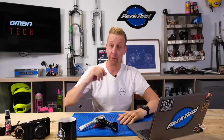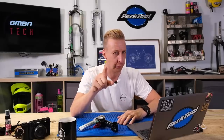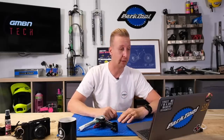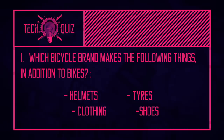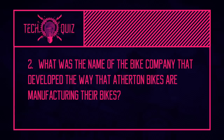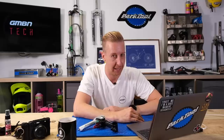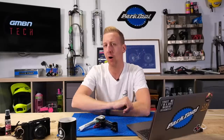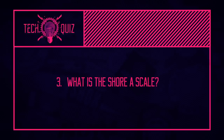Now it's the return of the quiz. Three questions — no looking on your phones, just racking your brains of mountain bike knowledge. Question one: which bicycle brand makes helmets, tires, clothing, and shoes in addition to bikes? Question two: what was the name of the bike company that developed the manufacturing process that Atherton Bikes are now using? And the last one: what is the Shore A scale? This one is for the proper nerds out there.